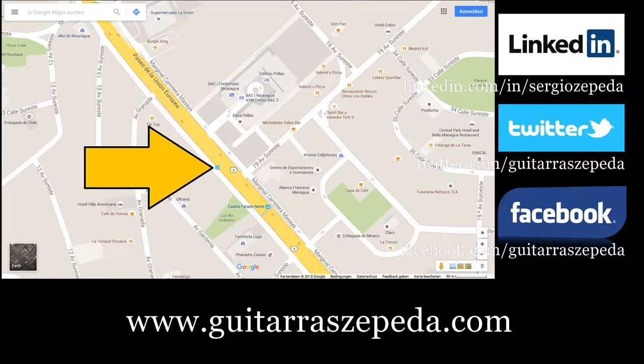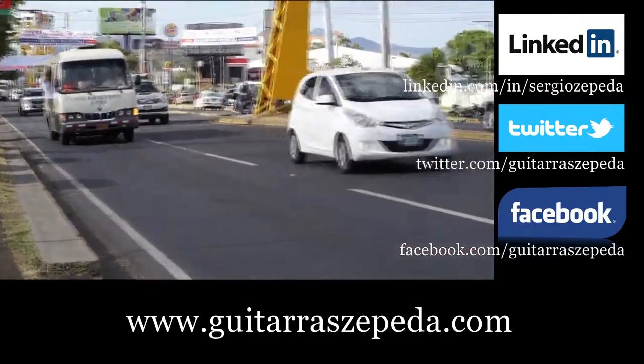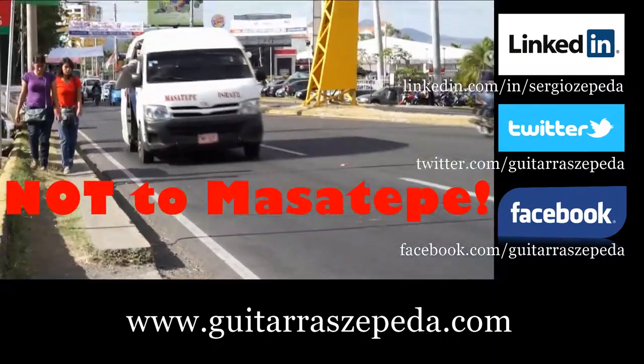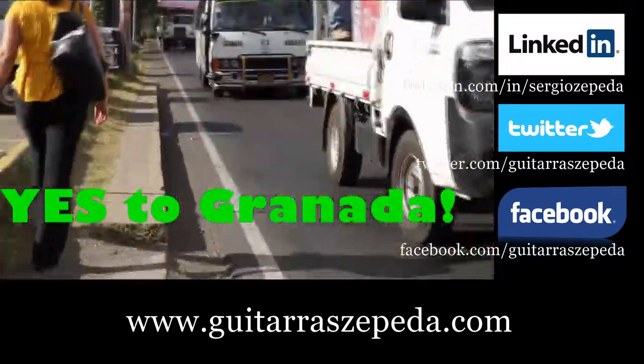Let's take a bus station in Managua. This is a bus station example — here you see a microbus. The station is close to UCA or the BAC bank at the carretera to Masaya. This is one example of many stations on this track.